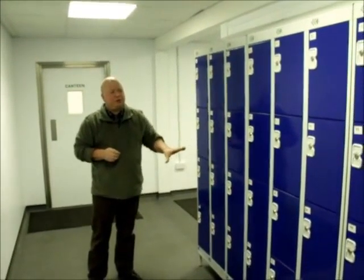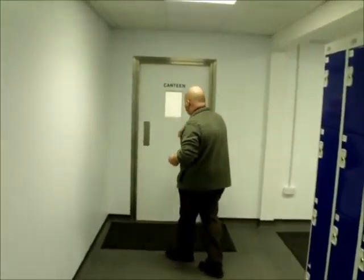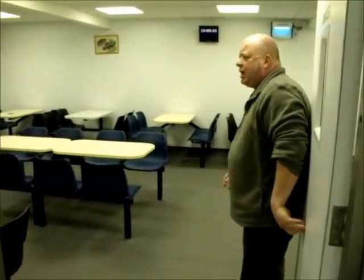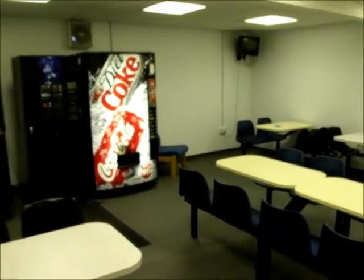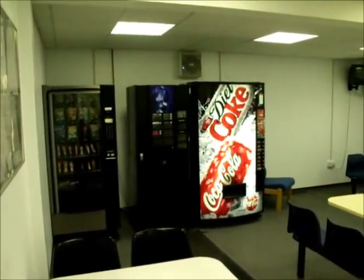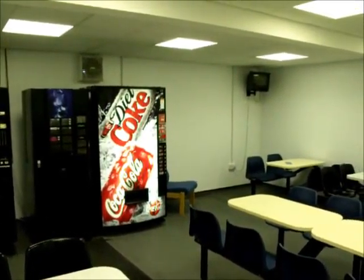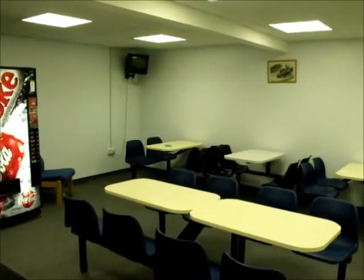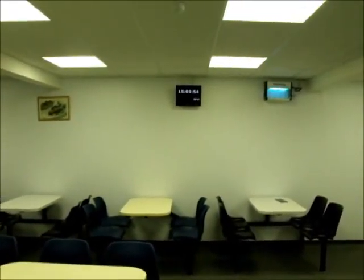Once you've got yourself sorted out with your locker, you then have access to the canteen, which is here. As you can see, it's spotlessly clean — this is the way we want to keep it. We have very high standards here at Flatfish, so if you have any mess once you've eaten, please put it in the bins. We've got hot food machines, soft drink machines, hot tea, coffee, chocolate, soup, and snack machines in here.